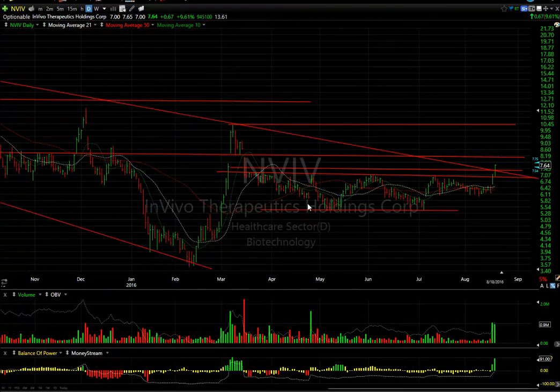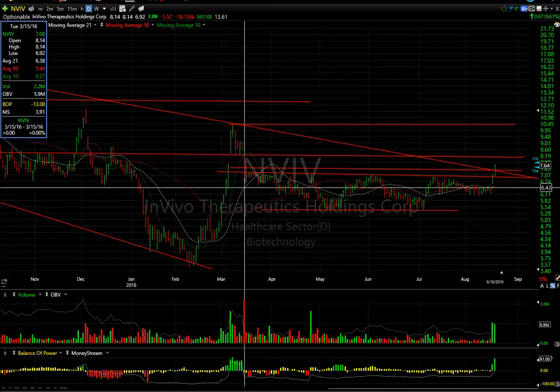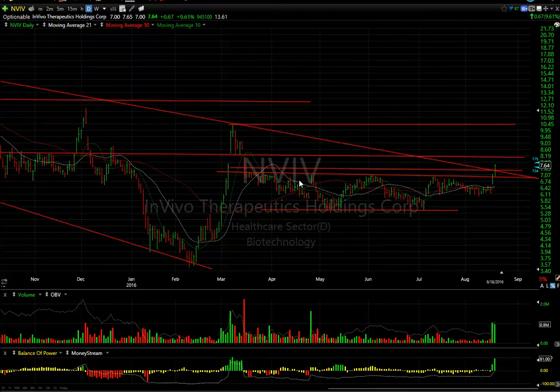NVIV, coming out of a little base with a pop the last two days. Today it jumped 67 cents or almost 10%, with nearly a million traded. It looks like this stock wants to test the gap and resistance around $8.15 and then $9.15 are your targets on this one. It's 13.6 days to cover.